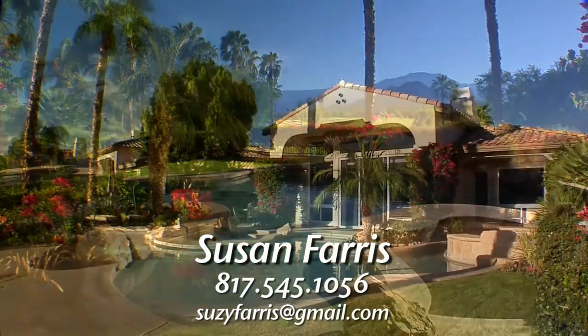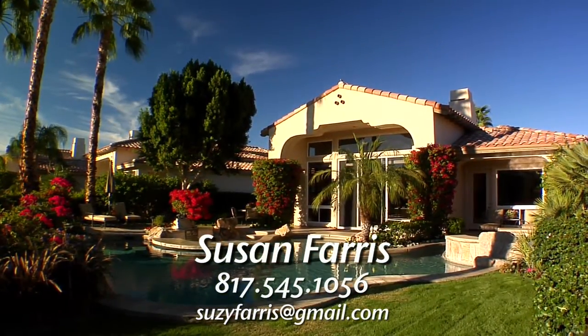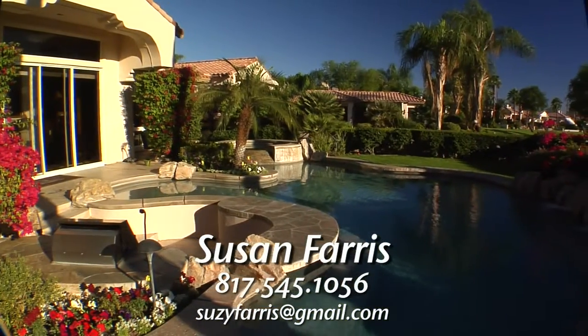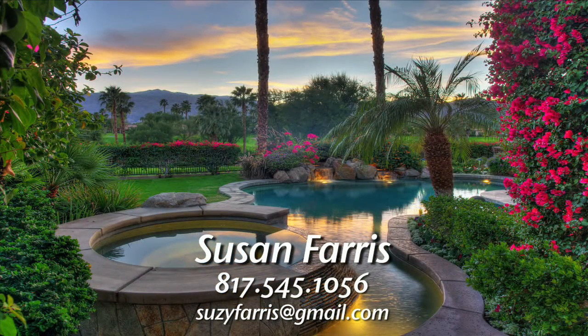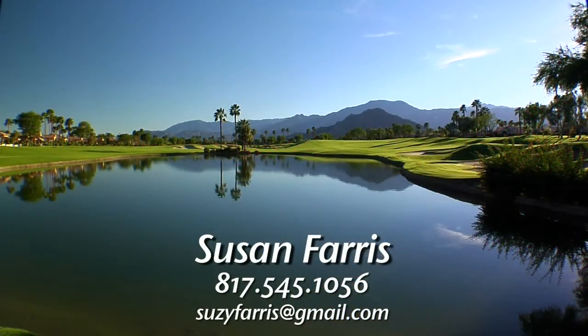At Rancho La Quinta, residents enjoy an elegant and carefree lifestyle with luxurious club amenities, meticulously manicured grounds, and spectacular golf courses. And this amazing property will let you enjoy every last minute of it.